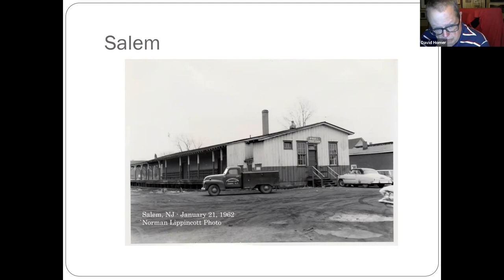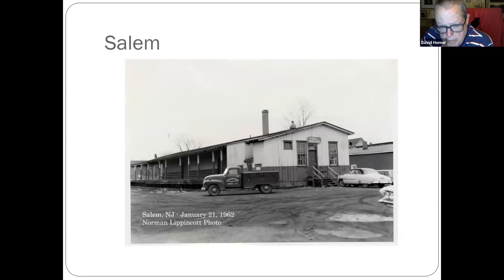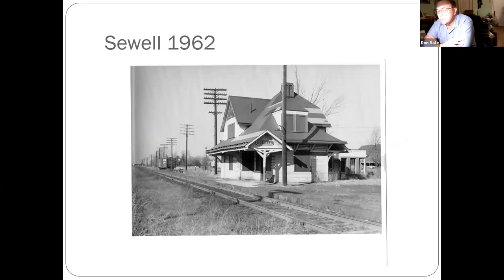Salem — from 1962. I took this photo in 2018 — this part of the building was still there at the time, but the back was gone — burned. They lost a locomotive in that fire too, about three years ago.